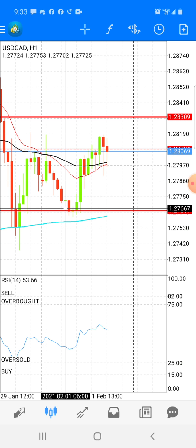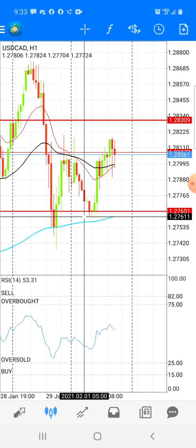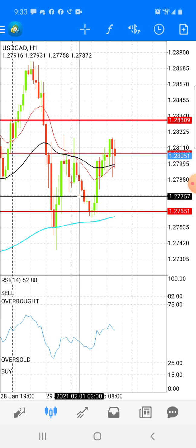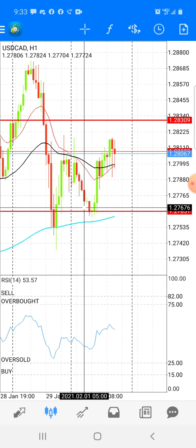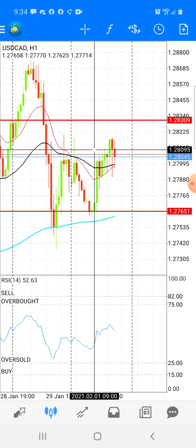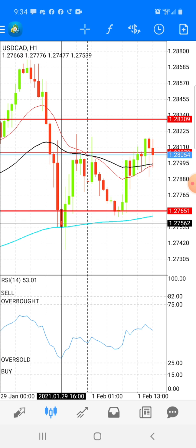So obviously you can kind of see an M-pattern here. Follow me — it goes up here, and then up again, and then down. That was technically a support zone. So this was kind of new — it's at least going to push down this way and then probably wick out like it did, and try to touch that 200 MA and then shoot back up. I just seen that the 200 MA was down here.